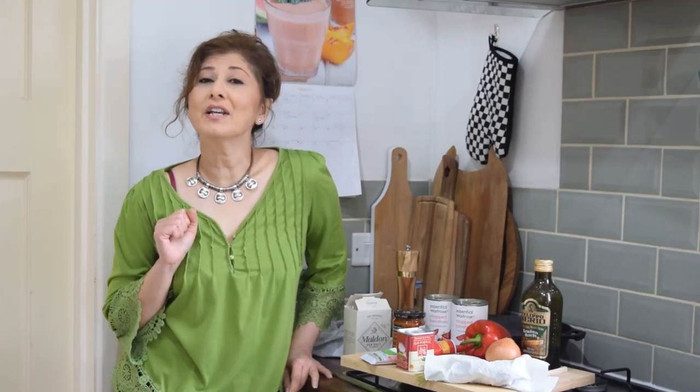Hey folks, it's time for another cooking video. Today is day 11 of the UK lockdown because of COVID-19. I hope that whatever you're doing, wherever you are, you're staying home and staying safe while we're all living la vida lockdown.